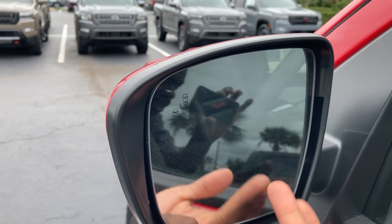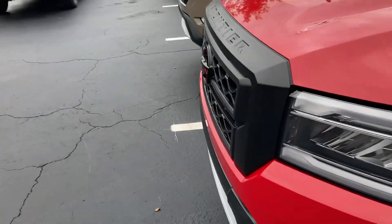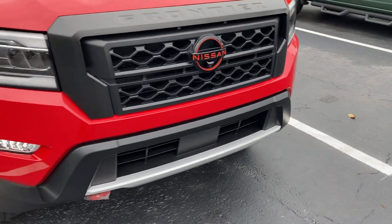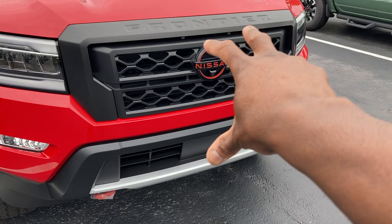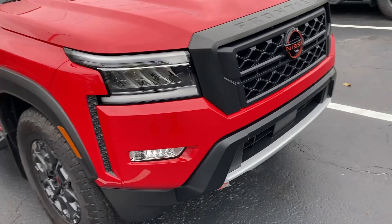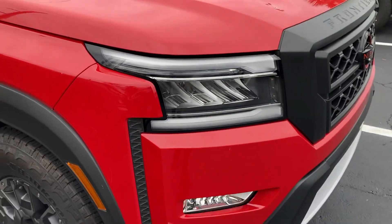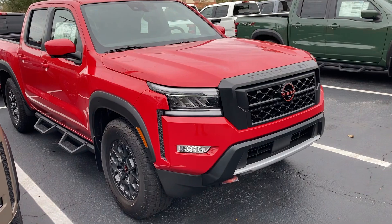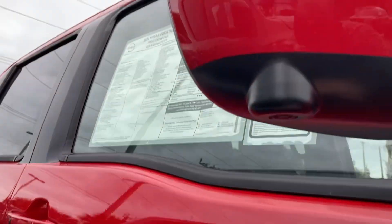It has remote engine start, heated power outside mirrors, and lane keep assist. Up front you've got LEDs with fog lights. There's orange trim on the Nissan logo, and an LED strip which I like because it gives nicer contours to the truck.